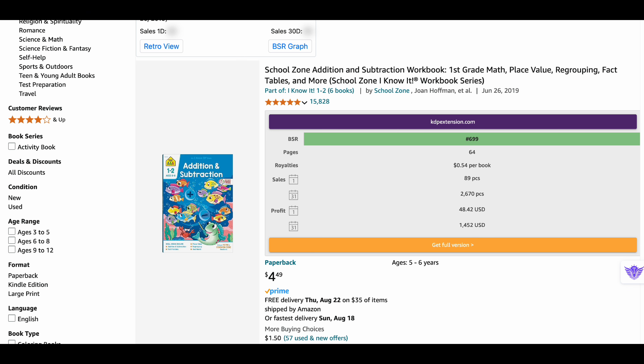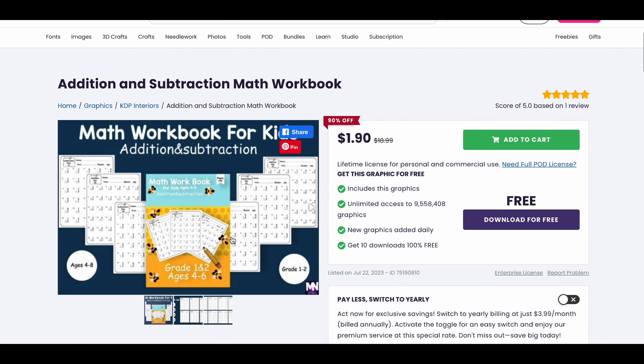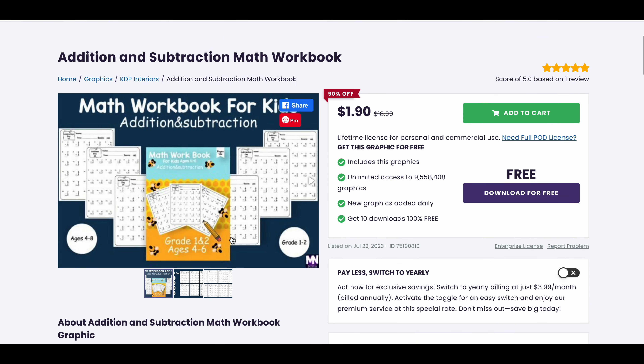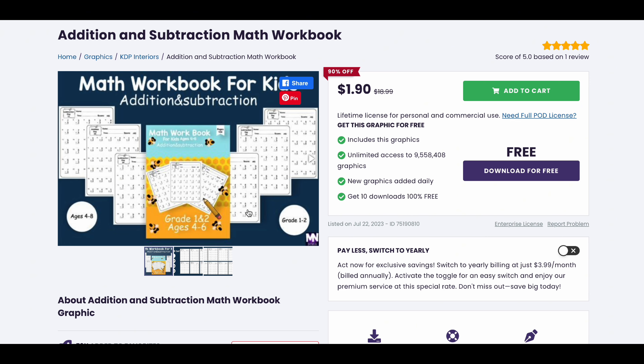That's great profit with just one book and great earning potential in this niche. Here you can find the ready-to-use Amazon KDP interior for this niche. You can make some modifications in the design and upload it. I will leave the link in the description.